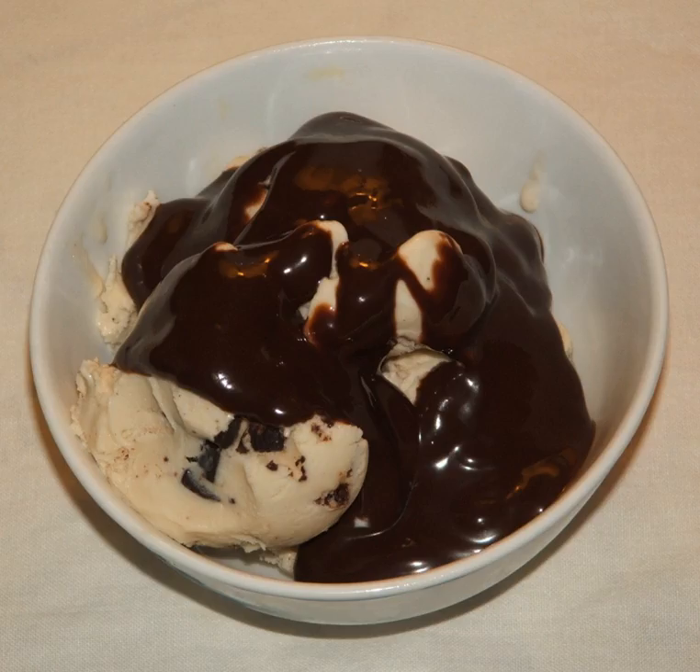Chocolate syrup was often used in black and white movies to simulate blood, because it was safe for the performers to swallow, easy to get out of clothing, and cheap to buy. It is also useful on black and white film for realistic viscosity. It was used in many movies, including The Wasp Woman and Psycho.